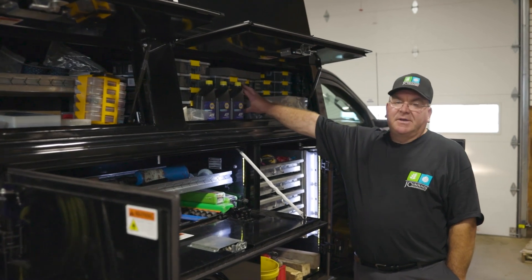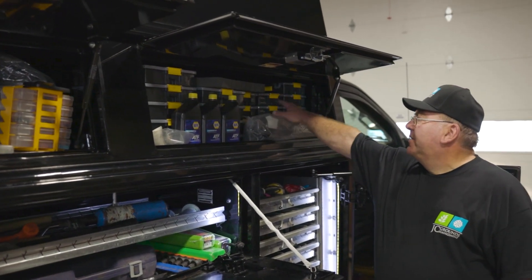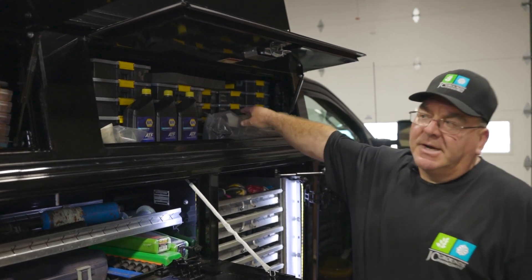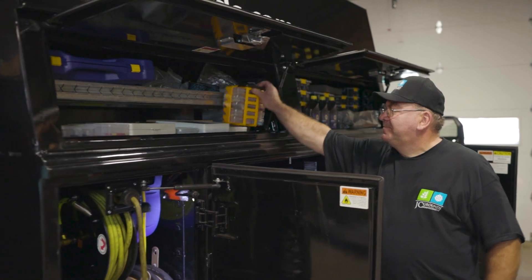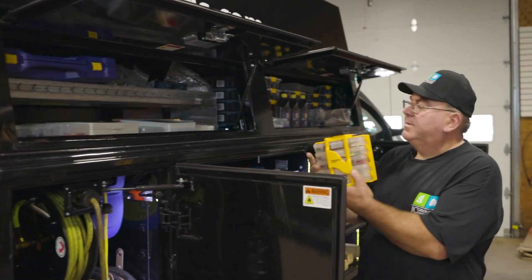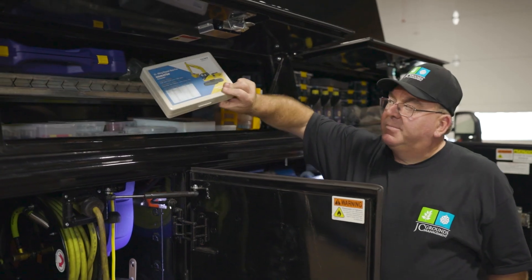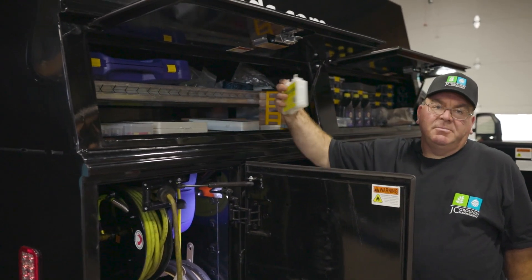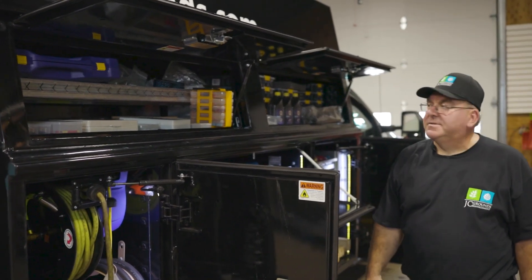We keep a full assortment of nuts, bolts, and washers in all different sizes. We also have a full assortment of electrical connectors to fix any wires that we have. We carry a lot of assortments — fuse kits, o-ring kits, any type of different kit, basically grease fittings. We keep all different kinds of kits in the event that you have to replace something.